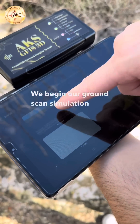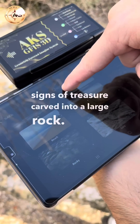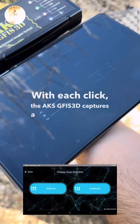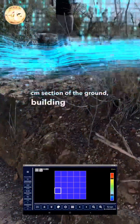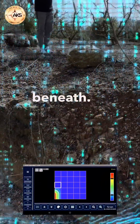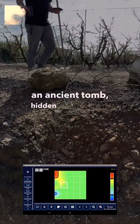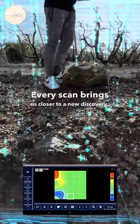We begin our ground scan simulation after spotting potential signs of treasure carved into a large rock. With each click, the AKS GFIS-3D captures a precise 30 cm by 30 cm section of the ground, building a detailed image of what lies beneath. Our mission: to uncover precious metals or perhaps an ancient tomb hidden deep beneath the surface. Every scan brings us closer to a new discovery.